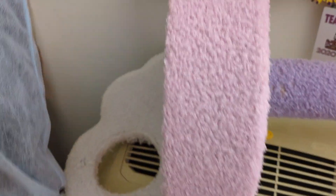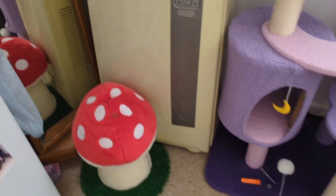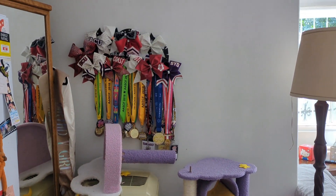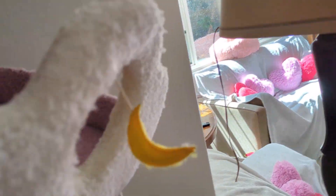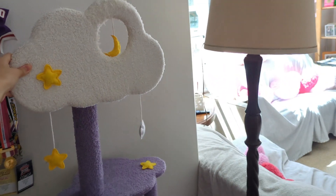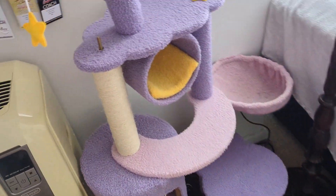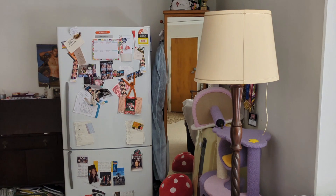Going here we have some cat scratching. I also have more cheer stuff — medals and bows hanging from the sides — as well as some clothes. Down here I have this mushroom that's the cat's, and then this is the cat's cat tree. It used to go all the way up and be taller but my sister recently took the top section off. It used to look like that — that part was on that stick — but she's taken it off. Not sure what's happening with that.